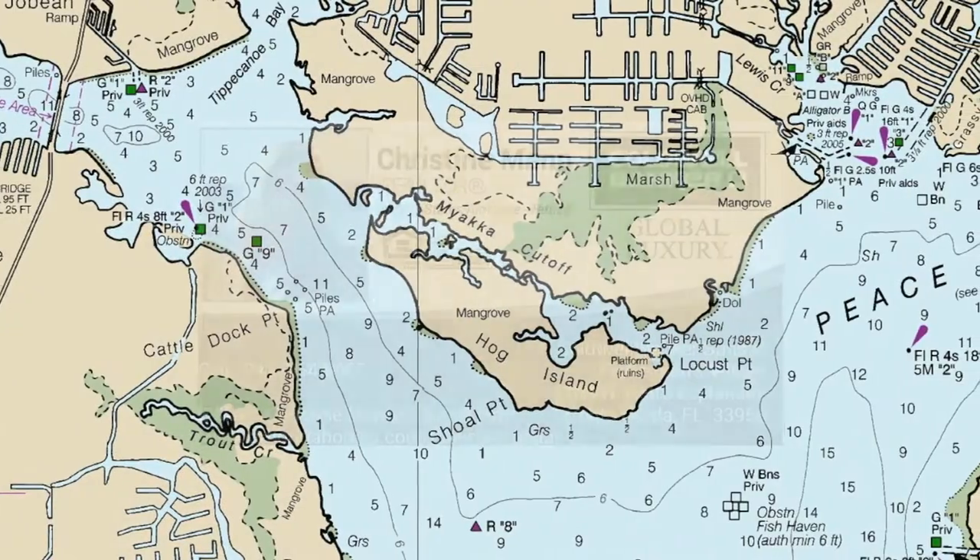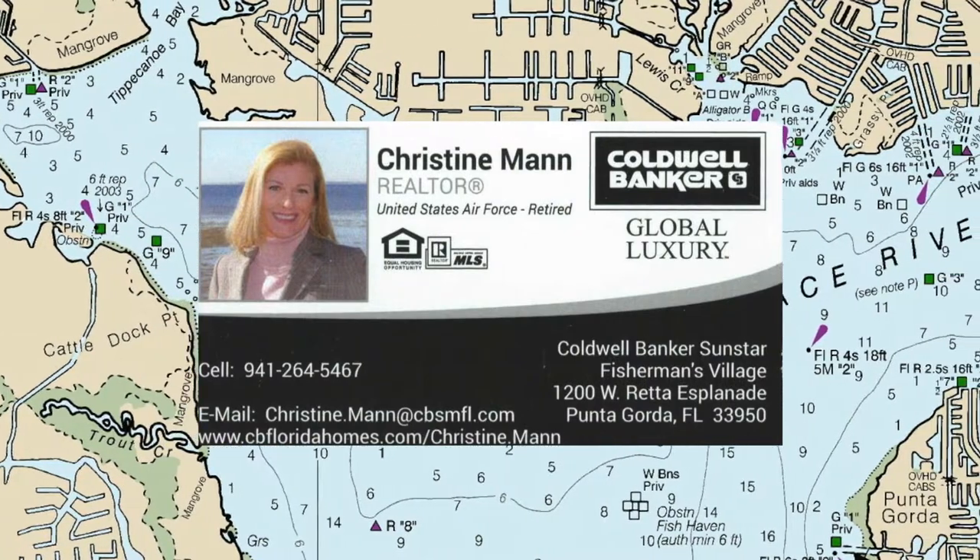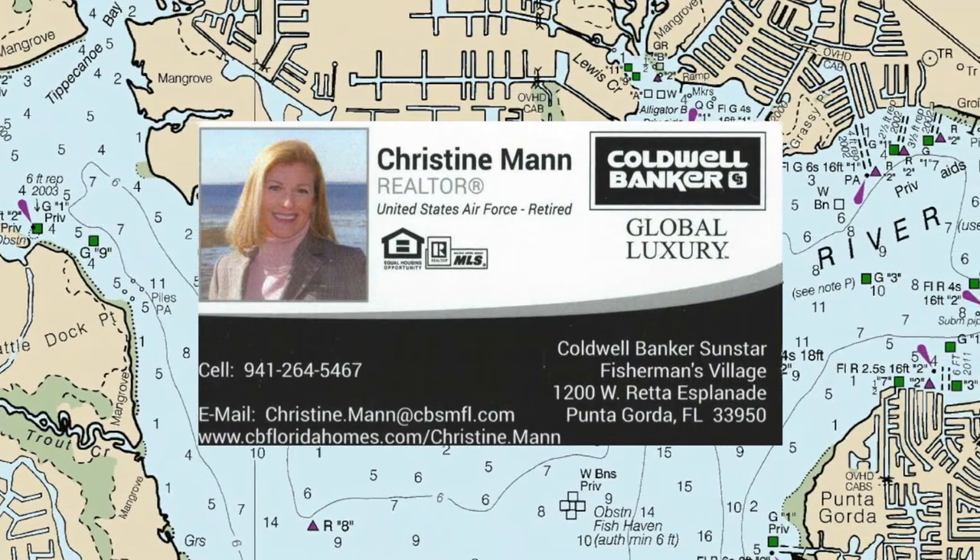This video was brought to you by Christine Mann. You can contact her at Christine.Mann@cbsmfl.com.